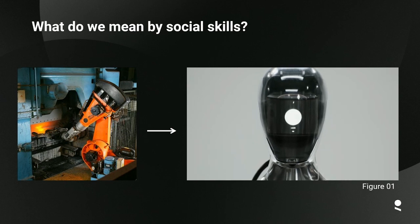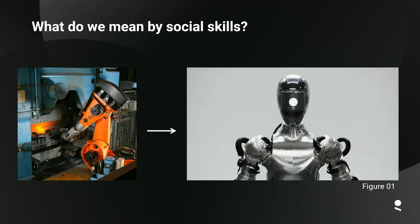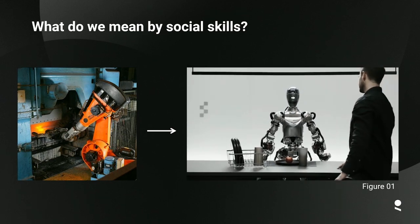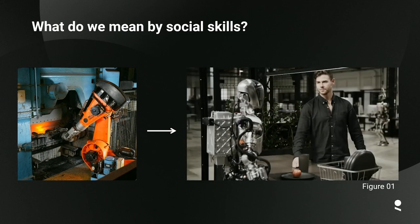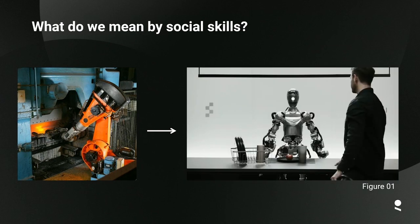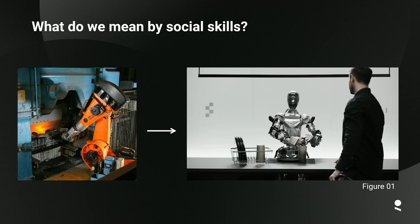'Hey Figure One, what do you see right now?' 'I see a red apple on a plate in the center of the table, a drying rack with cups and a plate, and you standing nearby with your hand on the table.' 'Great, can I have something to eat?' 'Sure thing.'